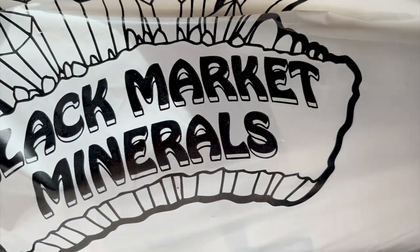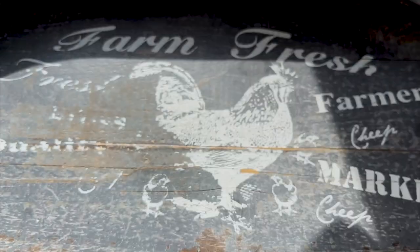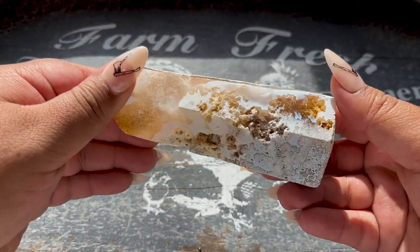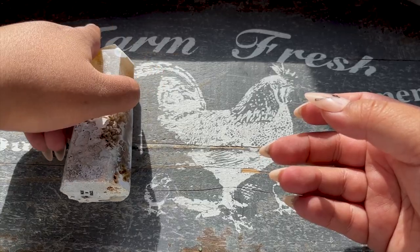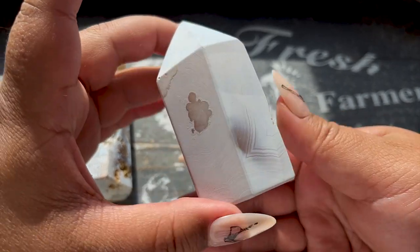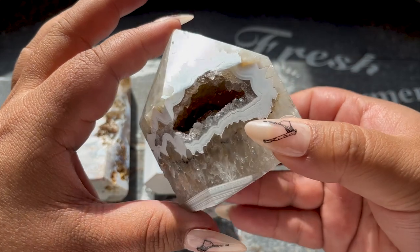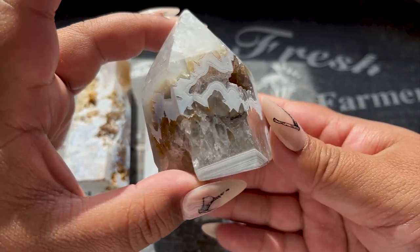Our next haul is from Black Market Minerals - let's open it up and find out what's in here. These are super cool agate towers, but the white is actually a dye - I did not know that. I thought they weren't dyed, but they're still really gorgeous; this one has a little bit of raw on it with gorgeous patterning. I got a few of these from Brazil. Look at this next one - you can see right through it, it has a portal and gorgeous detail. This one's almost all white but you can see the banding through it.